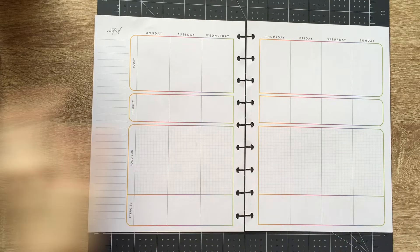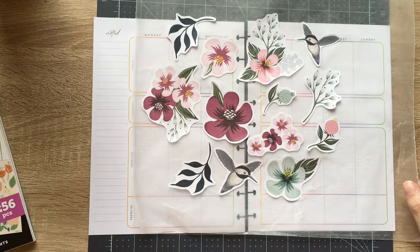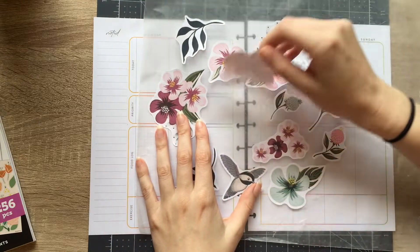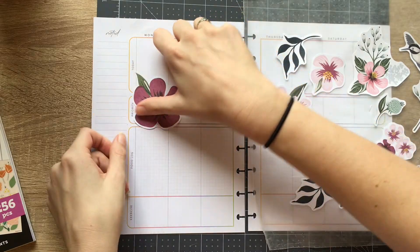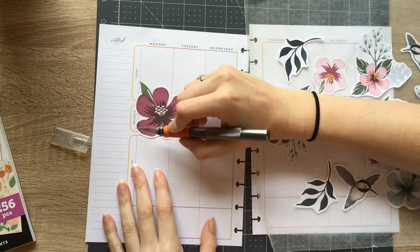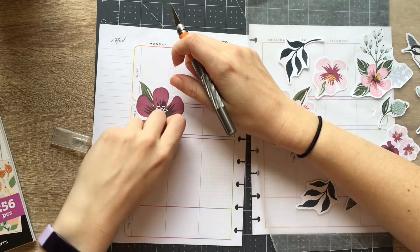This week I'm using stickers from Happy Blooms to start. I'm probably going to figure something else out for the food log, but I'm going with the hummingbirds again — I'm feeling it. It's just what I'm digging right now. We're going to make a huge collage up at the top. We got our cutting mat out and we're going to go with the flow a little bit.